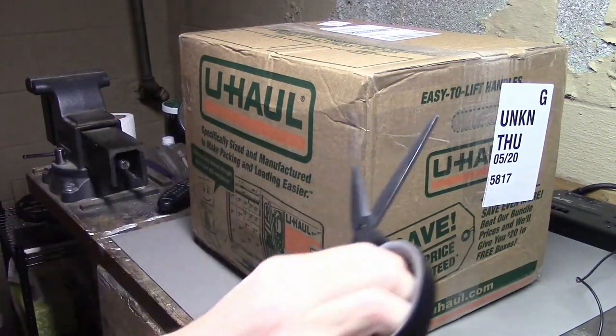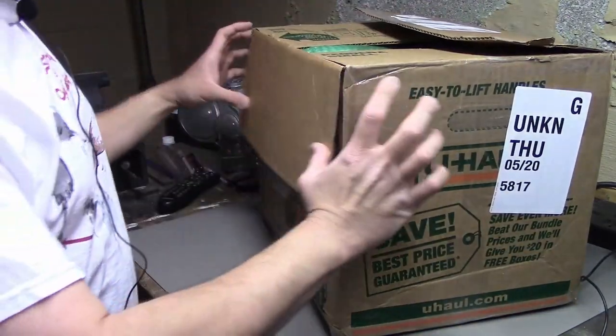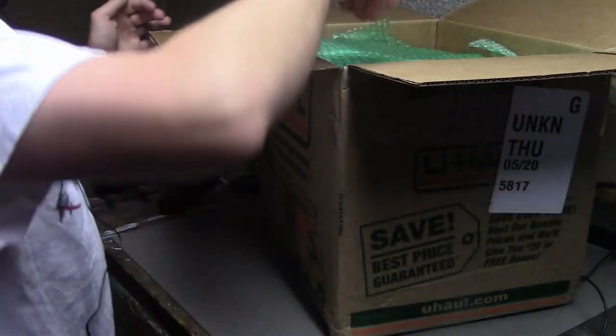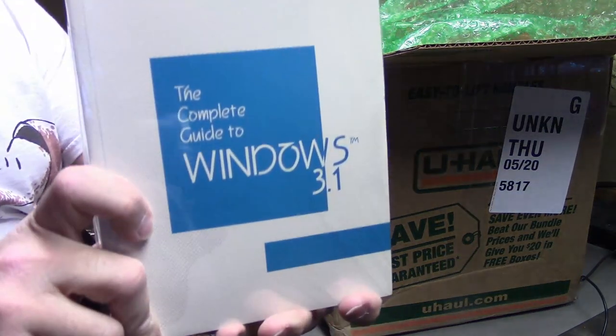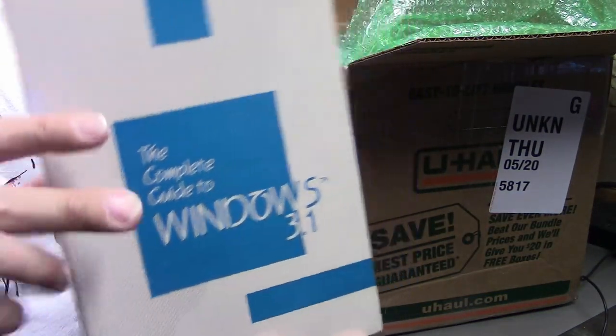All righty. Let's get this sucker open and see what's inside. First off, we have a book about Windows 3.1 — the complete guide to Windows 3.1.